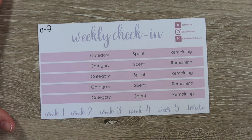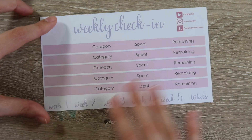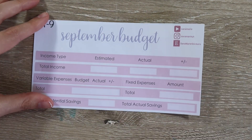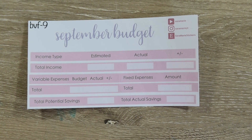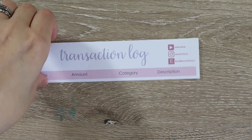Nothing has really changed much with the kits — I'm not adding anything additional. You have the darker script stickers in a darker purple and then the purple-pink color for the actual strip, which you'll see throughout. That is the weekly check-in page. Then we have September budget — same type of look — and the fixed and variable. A lot of people have been really loving the fixed and variable lately; it's one of the kits I've had to restock numerous times.